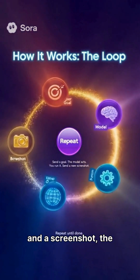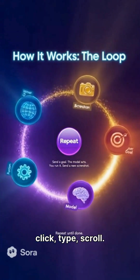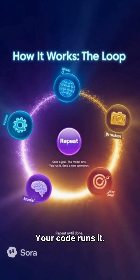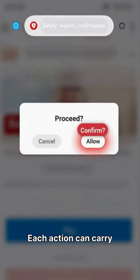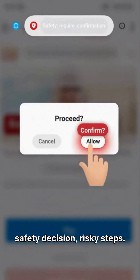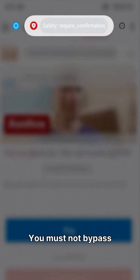You send a goal and a screenshot. The model returns an action — click, type, scroll. Your code runs it. Then you send a new screenshot, repeat until done. Each action can carry safety recognition — risky steps ask the user to confirm. You must not bypass it.